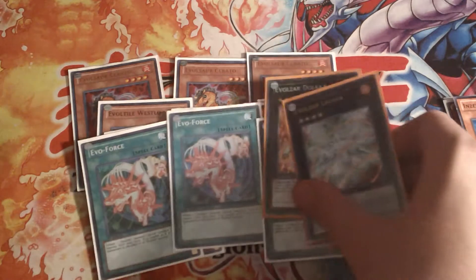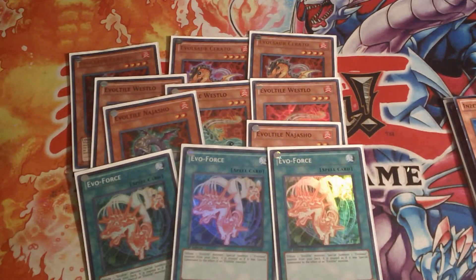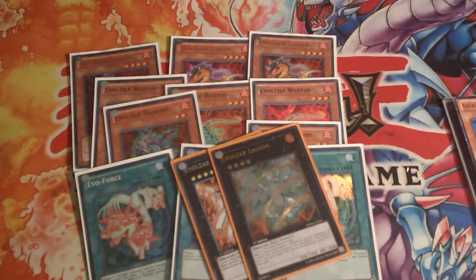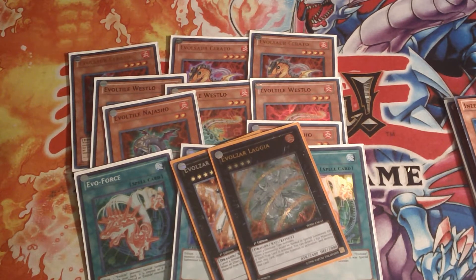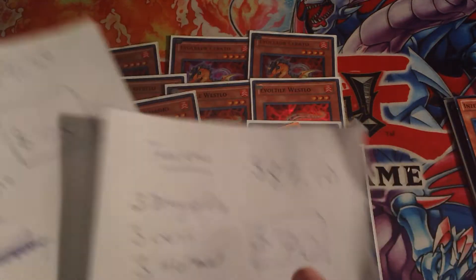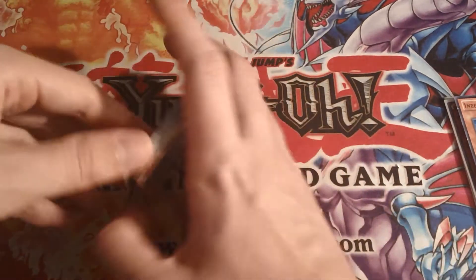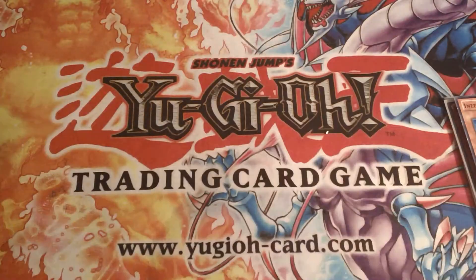I'm selling this whole thing for seventy-five dollars. You get a secret rare Dolkka and an ultimate rare Lagiabreath and pretty much everything else you need for the deck — all holos. That's over fifteen dollars off buying online, and that's not even including shipping. The prices are seventy-five dollars flat and seventy dollars flat, and you're getting all those throw-ins for free.